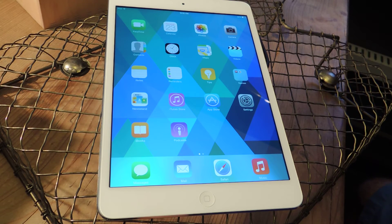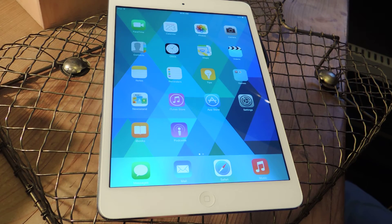Hey guys, Faisal here with Gadget Hacks, and today I'm going to show you a new app that Apple launched with the fourth beta of iOS 8. It's called Tips, and it's an app that is meant to ease the transition into the new OS.